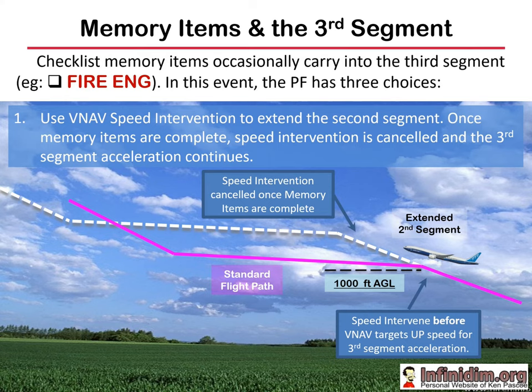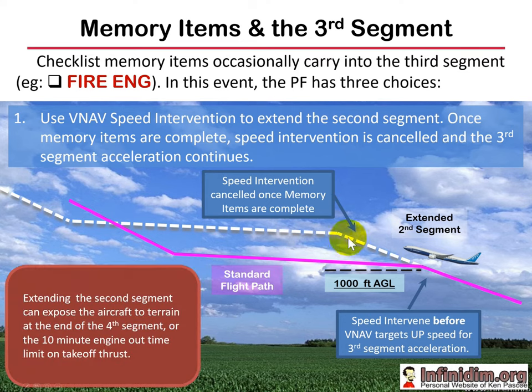VNAV speed intervention is such a ubiquitous option that in one airline, the practice was to apply it every time: engine failure, reach 400 feet, pilot monitoring says '400 feet,' pilot flying selects track select, speed intervene, then identify the failure. When the pilot monitoring confirmed memory items complete — or if there were no memory items — speed intervention was cancelled and acceleration continued at 1000 feet. The common error was occasionally forgetting to cancel speed intervention and continuing to climb until someone noticed that acceleration hadn't commenced. That said, the potential issue with this technique is that extending the second segment late could possibly compromise terrain in the fourth segment or reach the 10-minute engine-out time limit on take-off thrust.